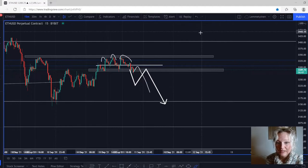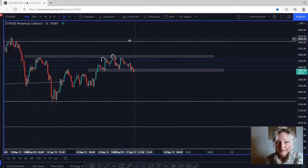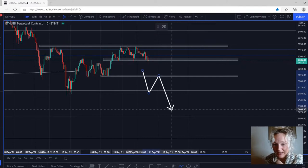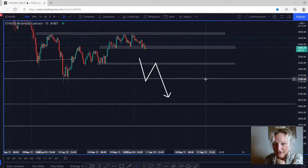I definitely do not see any opportunities to buy the market, that's why I'm not looking for any buys right now. That's what I see on Ethereum right now. You can also use this zone right here to sell the market — so if the market comes back down and retests it, you have another sell opportunity, and then it will continue to the downside to those take profit targets I just told you about.